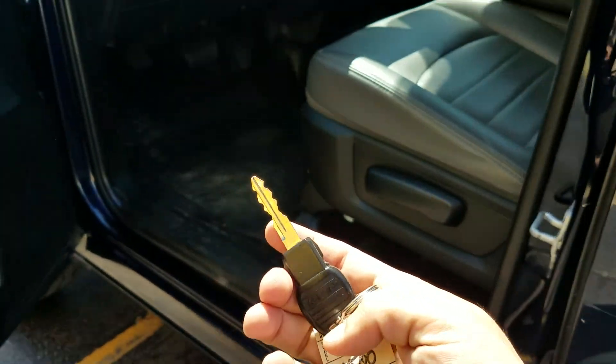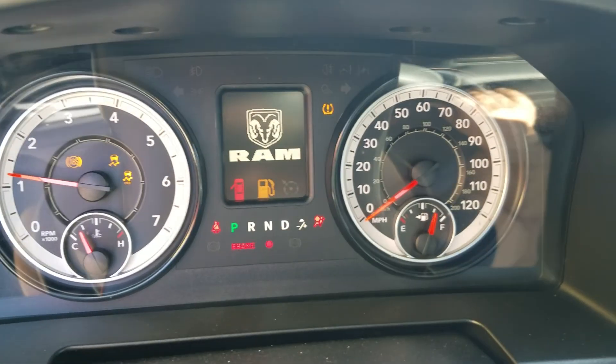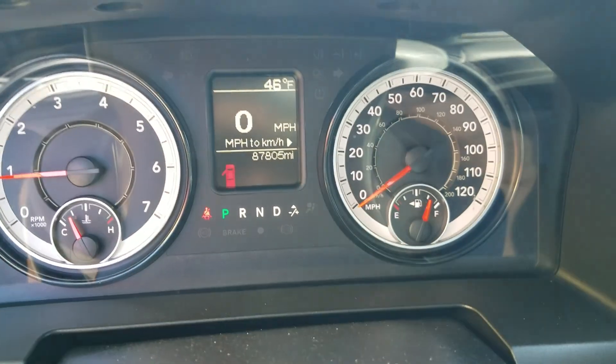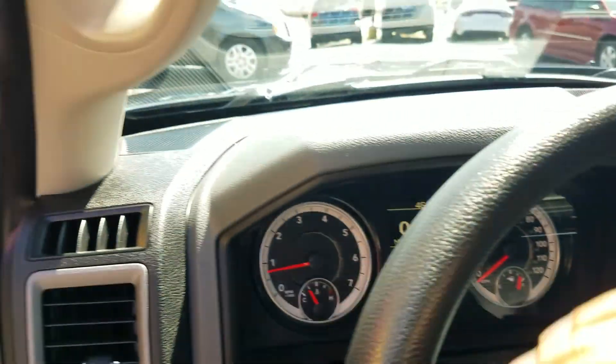We have one master key and we're getting a key fob made today with keyless entry, so you'll have two keys, one of them being keyless entry. When I turn the truck on it fires right up — you can see all the dummy lights work, the radio works, no check engine lights, no airbag lights, no ABS, none of that.